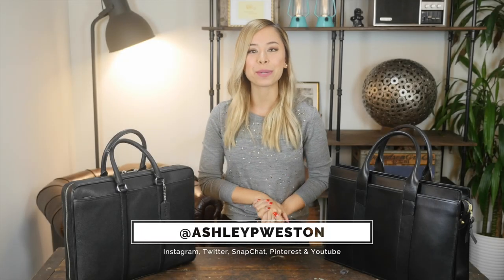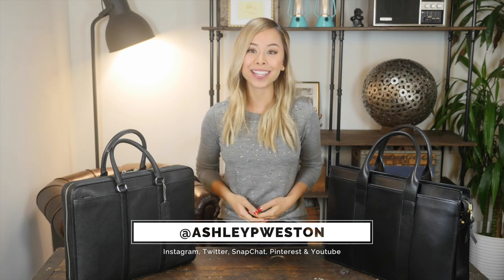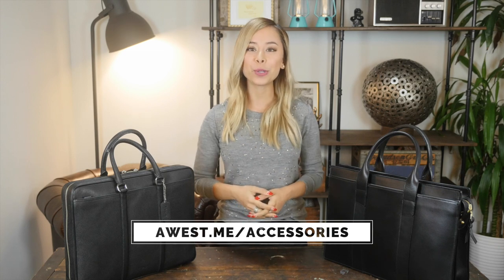Hi, I'm Ashley Weston. I'm a celebrity men's wear stylist. How's your day going so far? I hope it's going great. This video is part of my men's essential accessories series. To see the other articles and videos in this series, check out this link below.